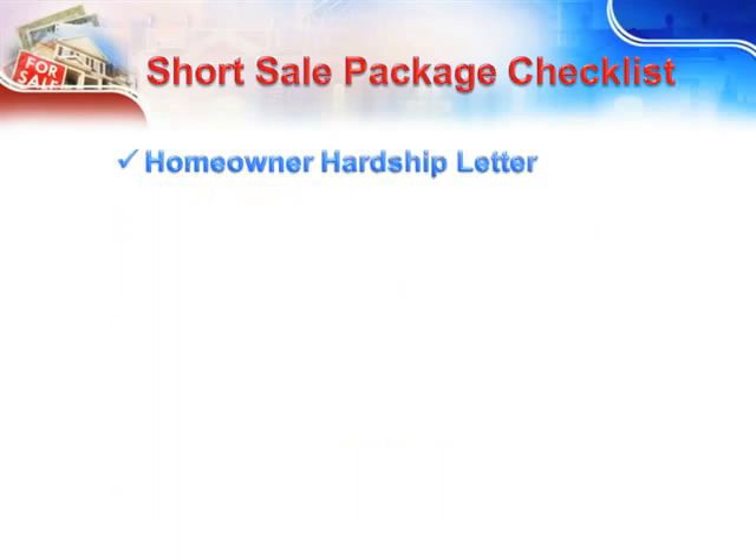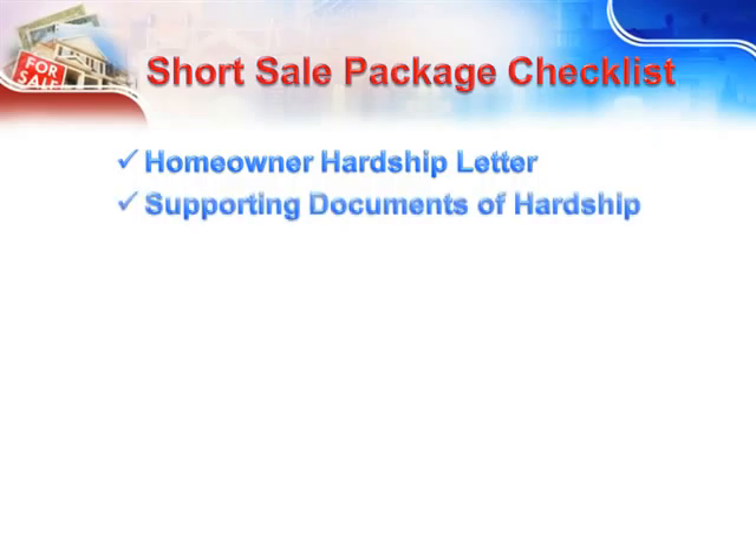Homeowner Hardship Letter — the letter should be handwritten and make absolutely certain that it's signed by the homeowner. If their handwriting is hard to read, retype it and include that with their handwritten version, but put it behind theirs in the package, and of course make certain they signed that one as well. They must have suffered true hardships such as death or illness, marital difficulties, reduction of income, employment transfer, an inability to sell or rent the property, a job layoff, house disrepair, or neighborhood issues. If the homeowner is contemplating bankruptcy, by all means include that in the hardship letter as well.